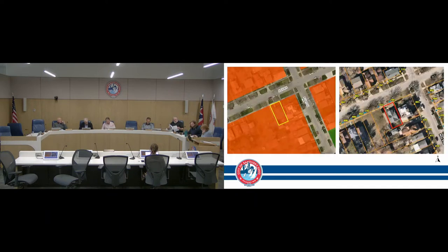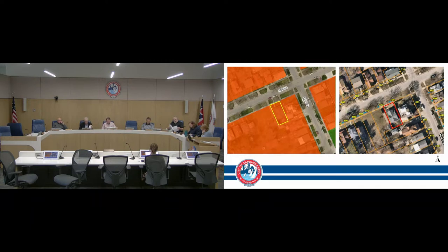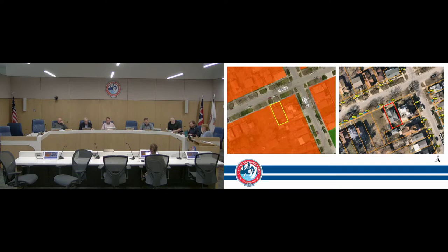Is there anything in addition you want to add? Yes, thank you, Mr. Chairman. The parcel in consideration tonight is zoned R2F, two-family residential. To the north, east, south, and west is also zoned two-family residential. The surrounding uses are both residential and vacant land. The existing use is residential and the proposed use is staying residential. The applicant wishes to build a six-foot privacy fence into both side yards at 704 West Adams Street.